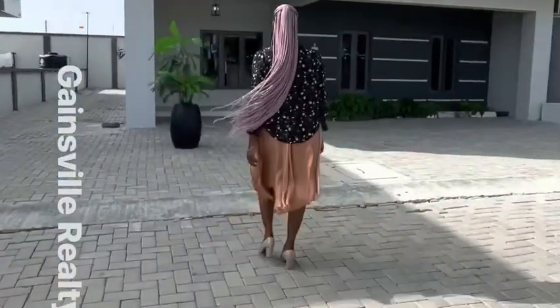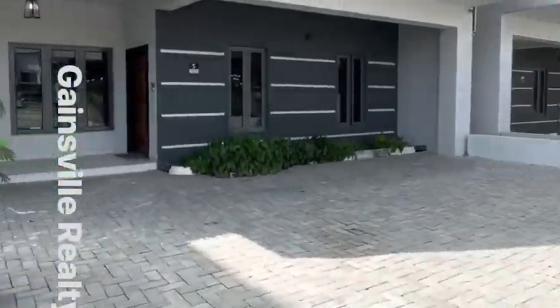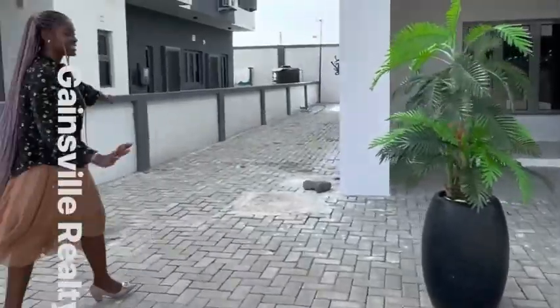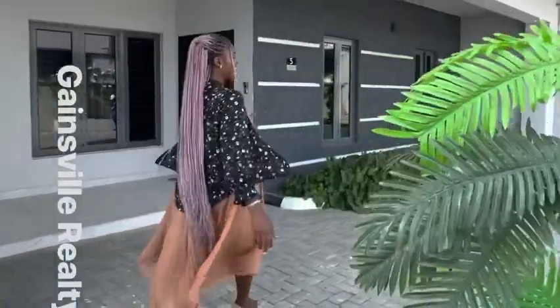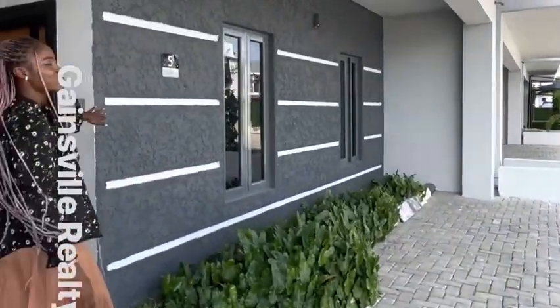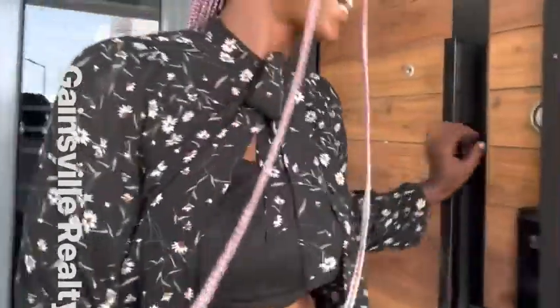So you have this lovely setup here — a nice compound space that goes all the way to the back. It can comfortably park two to three cars. There's also a nice edge of greenery here, and it has a really interesting facade. Come along and let me show you what's inside.